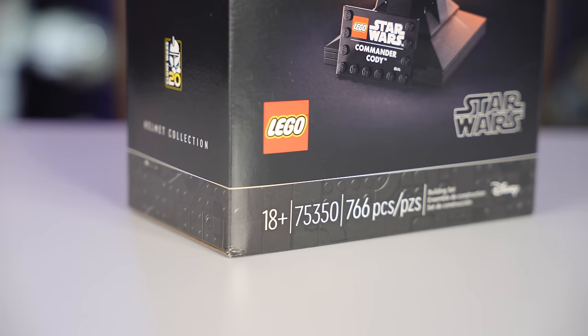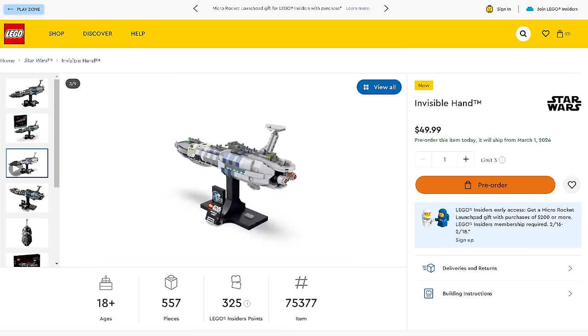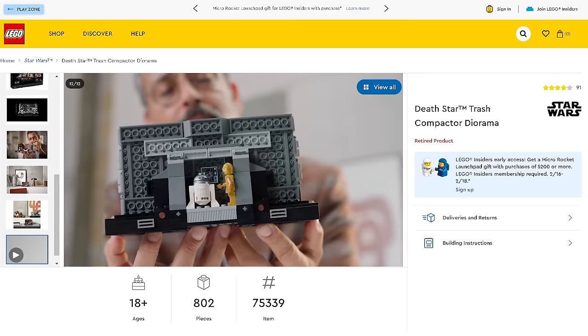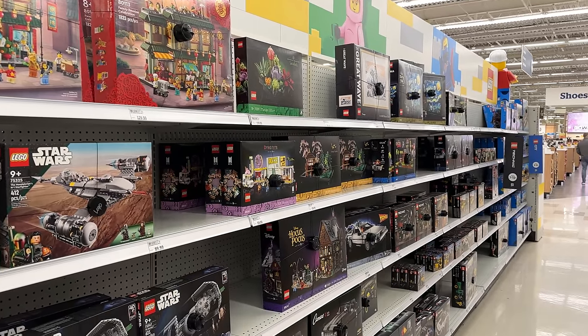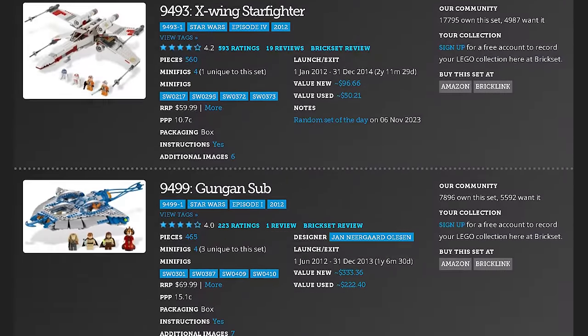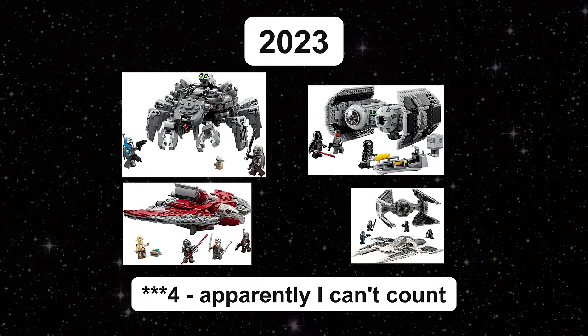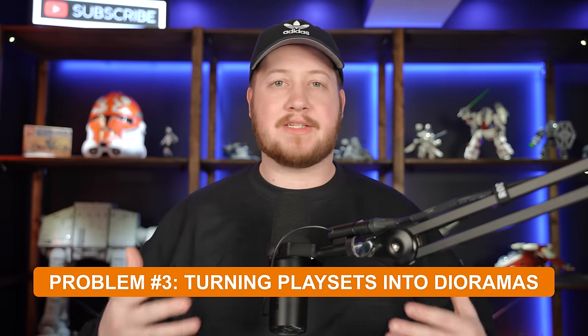Back on the topic of 18 plus sets, we're going to take a look at the Lego Star Wars theme specifically. There have been multiple sub-themes introduced including the helmet sets, dioramas, and the Starship Collection. These sets retail in the $50–$100 price range and are aimed at adults, stocked in stores like Walmart, Target, and Amazon. The issue is that these sets are taking the place of more affordable play sets, occupying shelf space that used to be for kids. In 2013, there were 7 play set options in the $50–$99 range; in 2023, there were only 3, but plenty of 18 plus sets in that range.